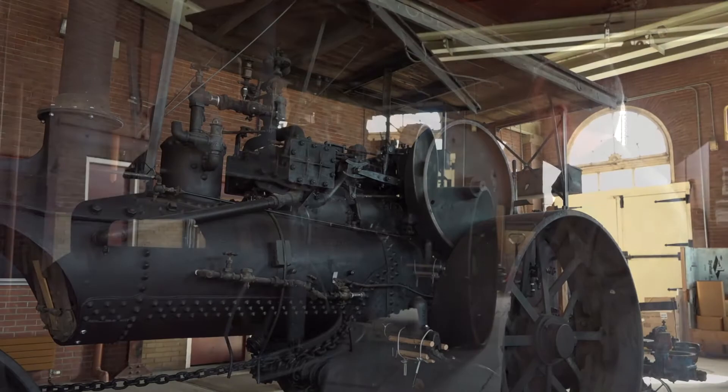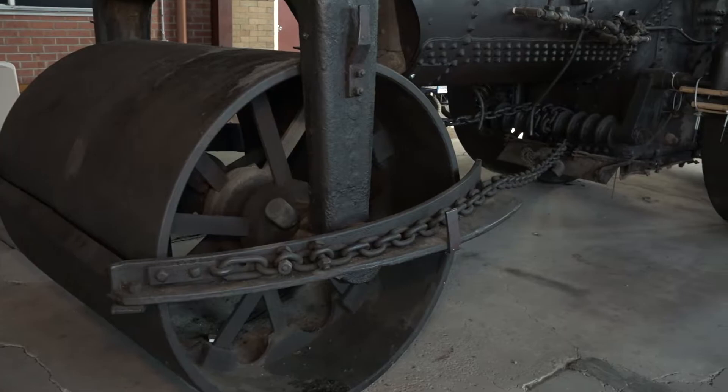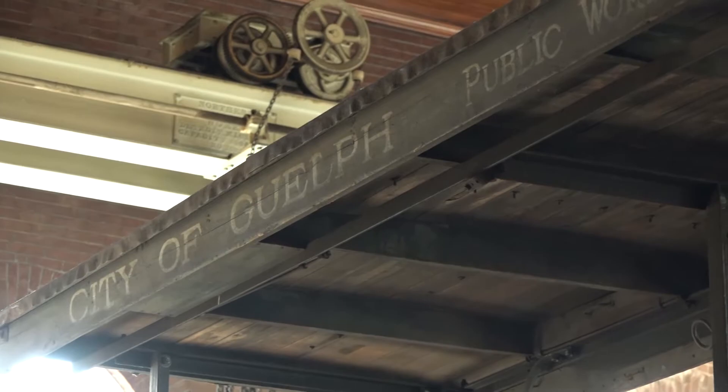One of the things I particularly like about it is the steering mechanism. You can see here that it's basically just a chain connected to a screw over there, so this thing really would turn extremely slowly. But on the other hand, it's a steamroller — so other things are going to get out of its way. It's not going to get out of their way.